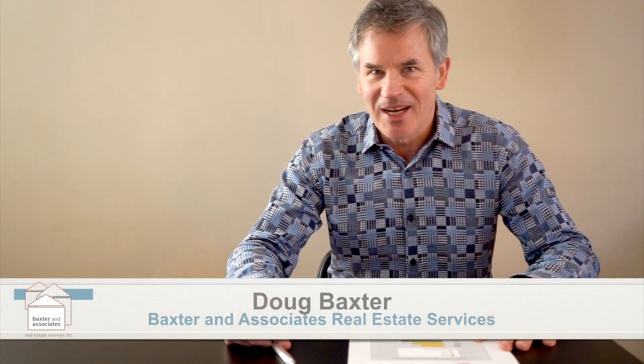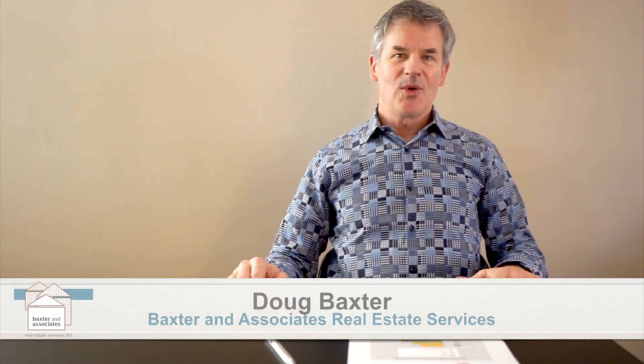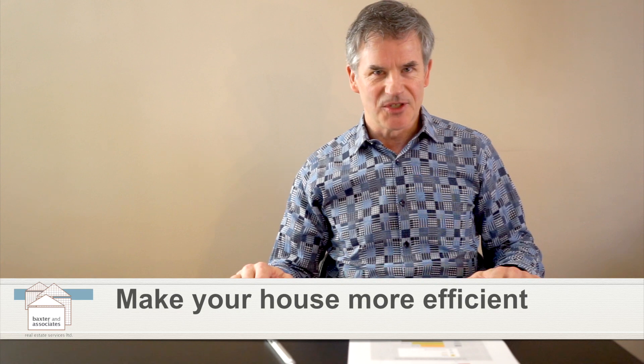Hi, I'm Doug Baxter. I'm with Baxter & Associates Real Estate Services. We're going to do a really short but really informative series on how to make your house more efficient.